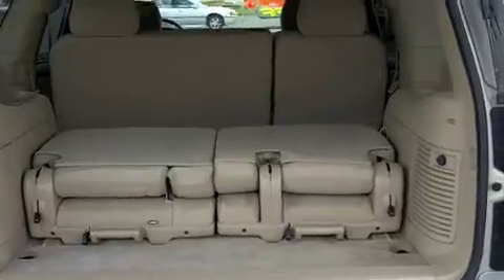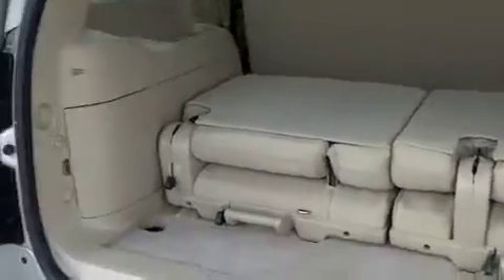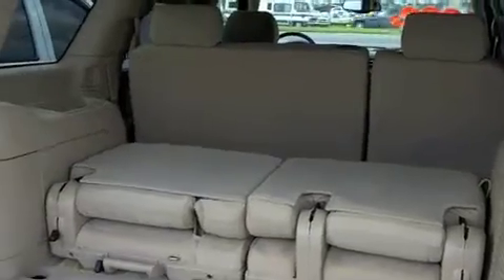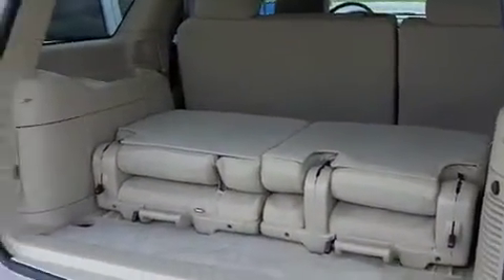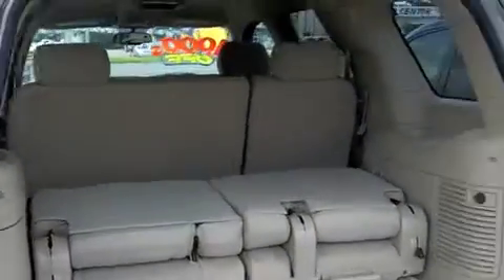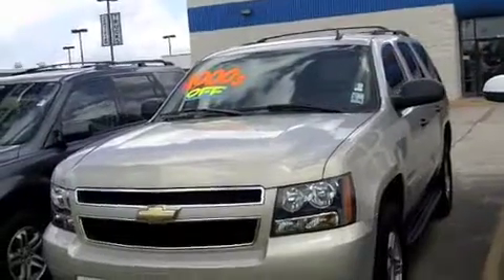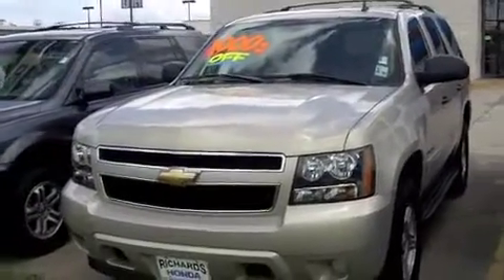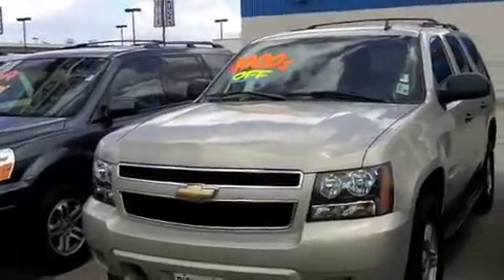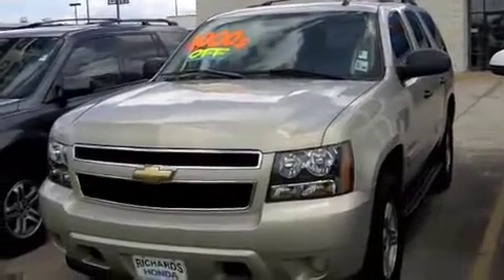Lastly, we have our cargo area, which could also be referred to as a third row seating area. If you need to make a long trip and want to have several people in your car, it's easy to fit tons of people, or if you want to haul a lot of things, there's a large cargo space and you can easily remove the seats. Here's one more look at this 2008 Chevy Tahoe equipped with OnStar and all the great amenities here at Richard's Honda — please give us a call or come visit us at 7791 Florida Boulevard today.